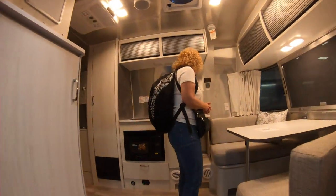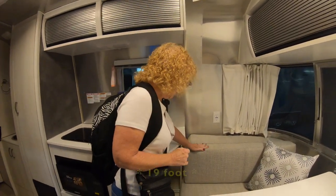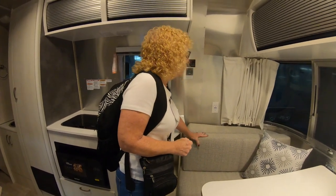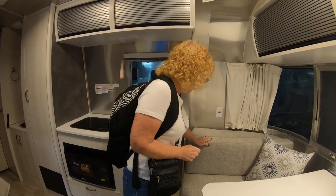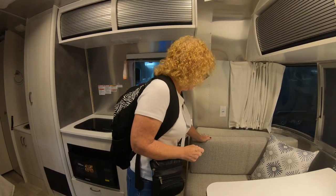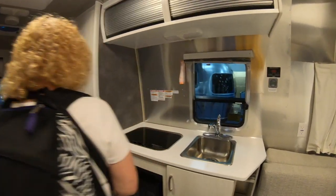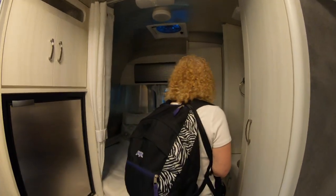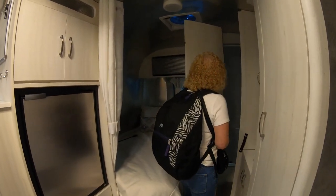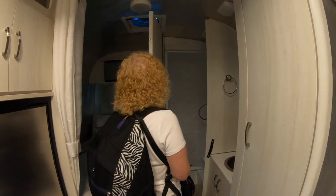This is a Bambi — it must be a 20-foot Bambi. They've really stepped up their game with the interior material. It's a Bambi because it has the style windows that Bambi would have — the half windows. There's a corner bath with a nice shower.